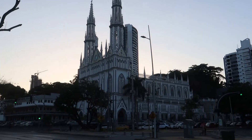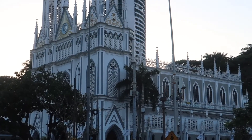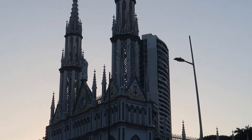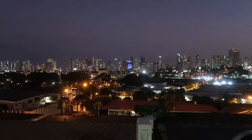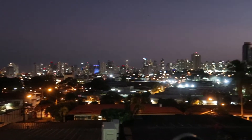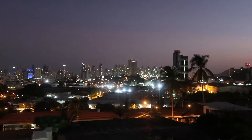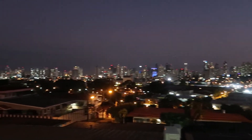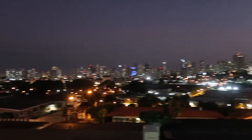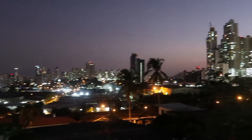Ending the episode here at the panorama point in El Dorado, a neighborhood just north of Panama City that has some outstanding views of the whole skyline. Check it out! Until next time — peace.